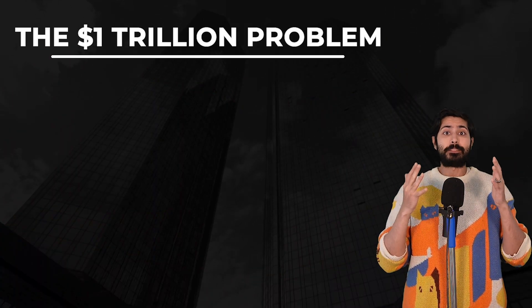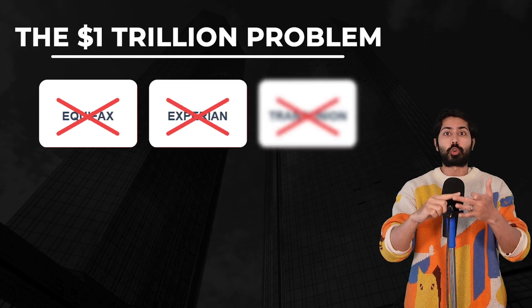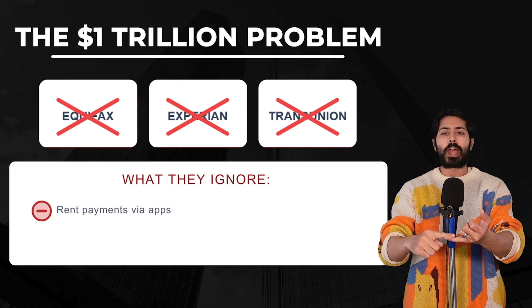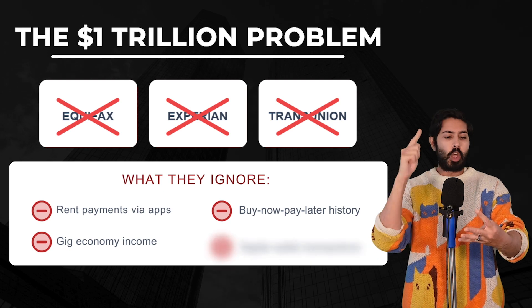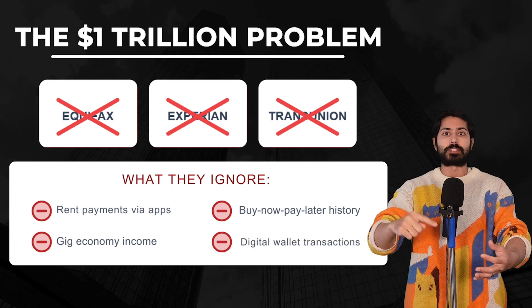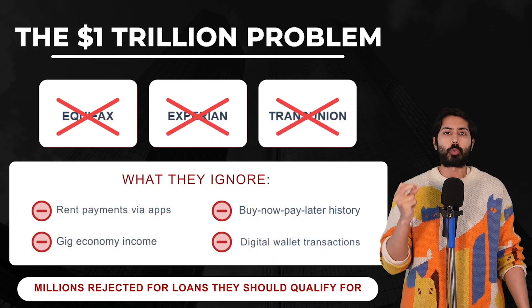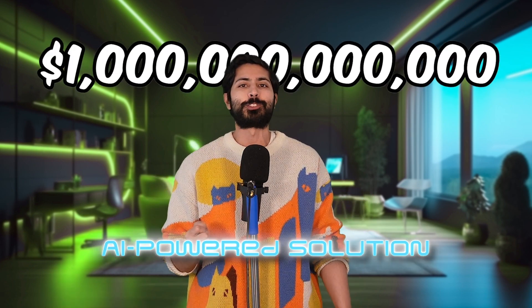There is a massive gap in credit scoring today. Equifax, Experian, and TransUnion rely on archaic models that ignore modern financial behaviors like private rent payments, gig economy income swings, buy-now-pay-later patterns, Web3 transaction flags, mobile payment histories, even Fortnite V-Bucks. As a result, millions of credit-worthy people — freelancers, young professionals, immigrants — get unfairly rejected for loans and mortgages every day. That's a trillion-dollar problem begging for an AI-powered solution.